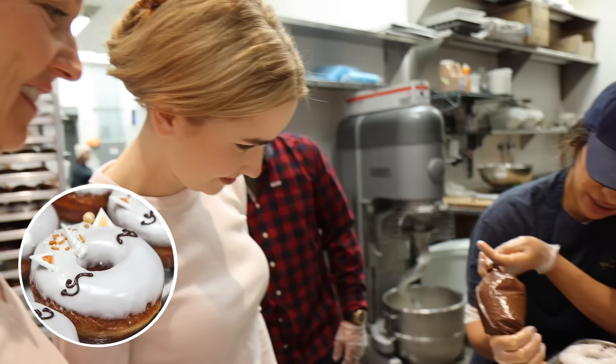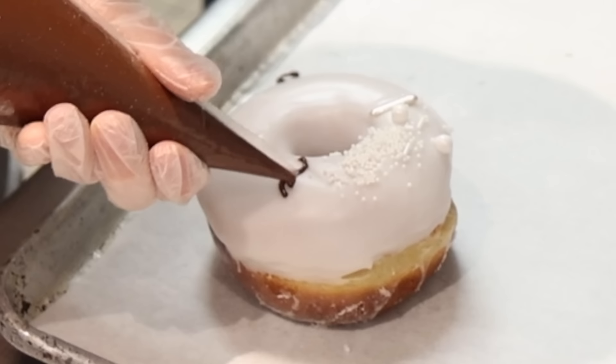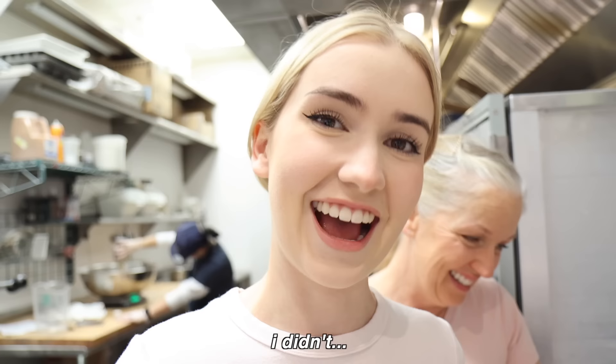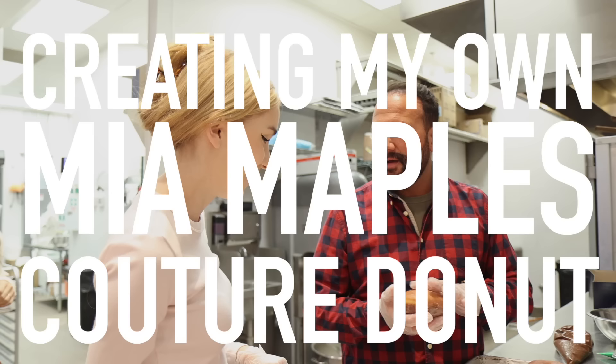The crème brûlée trumpet donut is the number one selling donut — by four to one. Then we have the unicorn donut, a fan favorite complete with sprinkles and a fondant horn. Every donut is hand-shaped and hand-dipped; there's definitely a technique to all of these, and I can't believe the sheer mass of donuts they make every day — 2,000 donuts.